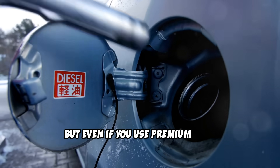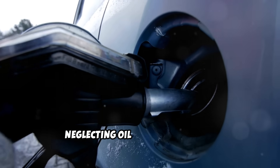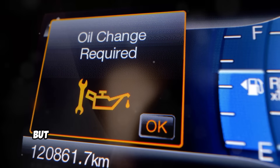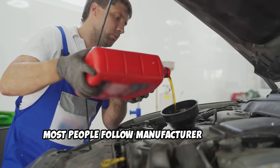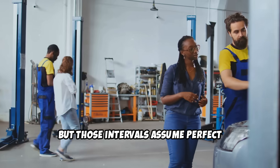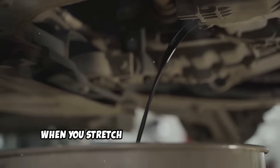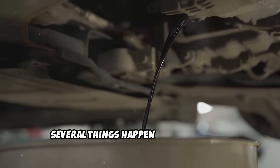But even if you use premium fuel, the third habit will still damage your system: neglecting oil change intervals. That little sticker in your windshield says you're good for another 3,000 miles, but your EGR system is already crying for help. Most people follow manufacturer service intervals religiously, but those intervals assume perfect driving conditions that just don't exist in the real world. When you stretch oil changes beyond what your engine actually needs, several things happen simultaneously.